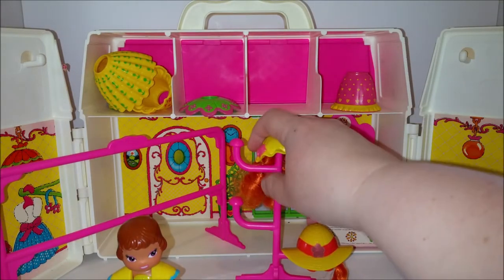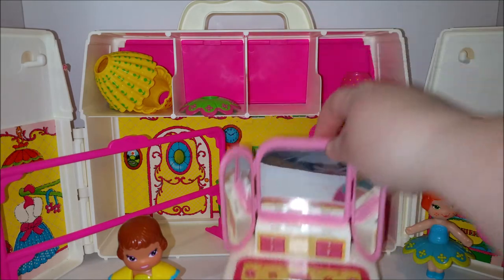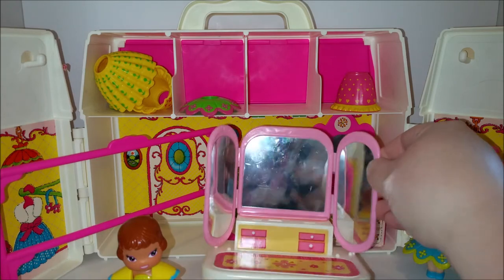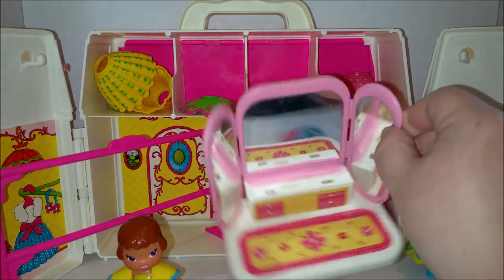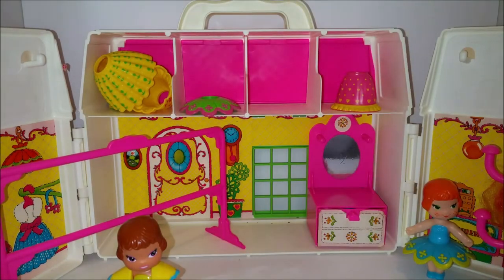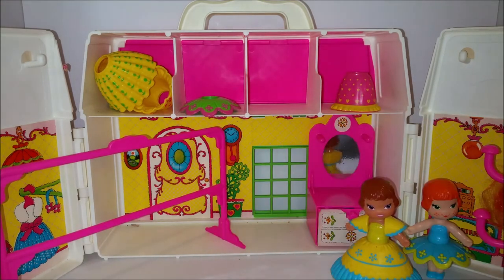We'll move these girls and the hat rack over to the side. I also have this extra little piece that came with something — I thought it came with this, but I'm starting to think maybe it doesn't. Not sure. We'll put that off to the side along with our already dressed girls.